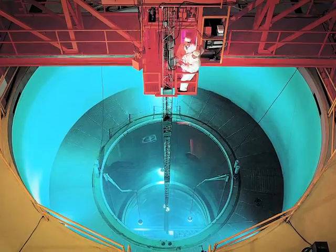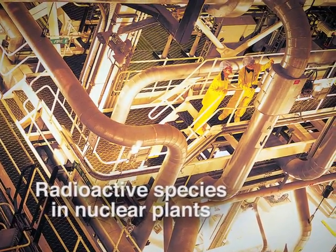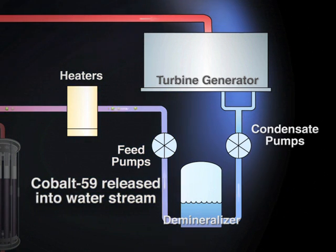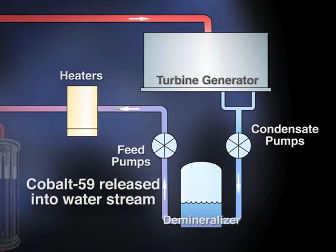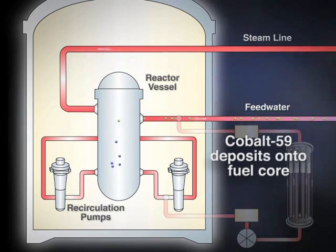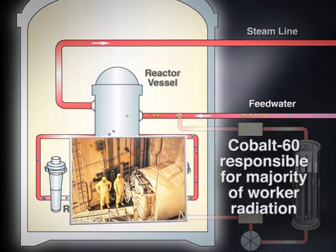To understand how the new technology works, it's important to understand how radioactive species are produced and transported within a nuclear plant. In a boiling water reactor, for example, elemental cobalt — predominantly cobalt-59 — is released into nuclear reactor water streams due to corrosion of certain components such as valves, piping, and reactor components. The cobalt-59 moves with the water and deposits onto the fuel core where it can be activated to form radioactive cobalt-60. The cobalt-60 is then circulated to various parts of the containment where it is responsible for the majority of radiation dose received by nuclear plant workers.